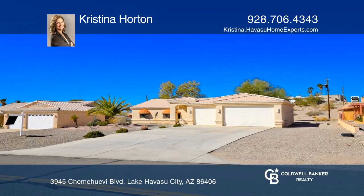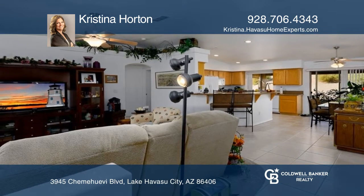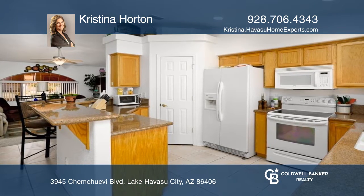Here's your opportunity to own a well-maintained home in a quiet Southside neighborhood. This beauty has a tile roof, three bedrooms, two baths, a three-car garage, and an open floor plan with high ceilings.